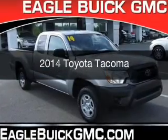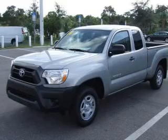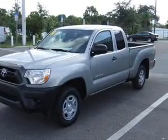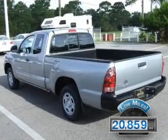This is a used 2014 Toyota Tacoma. It's powered by rear-wheel drive, four-cylinder engine, and a five-speed manual transmission. With fewer than 25,000 miles, this vehicle has a long road ahead.